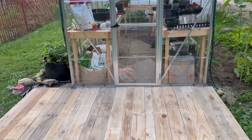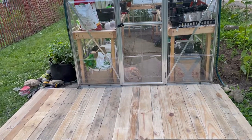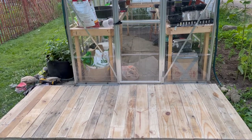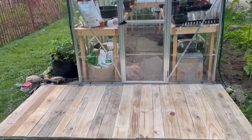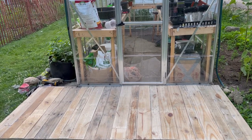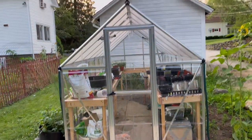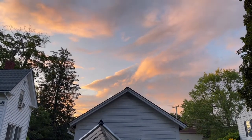The deck is all sanded. All that's left now is the trim on the edges, and then we can stain and seal. But the sun is going down and the sky is a beautiful color, so I think it's time to call it a night.